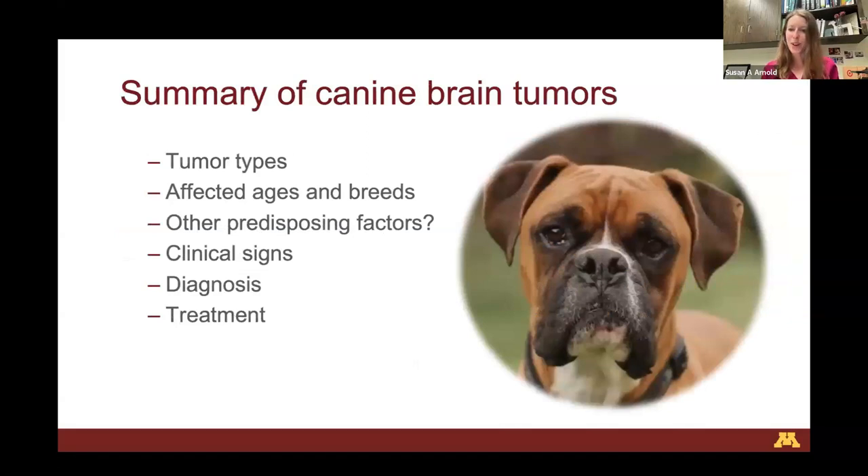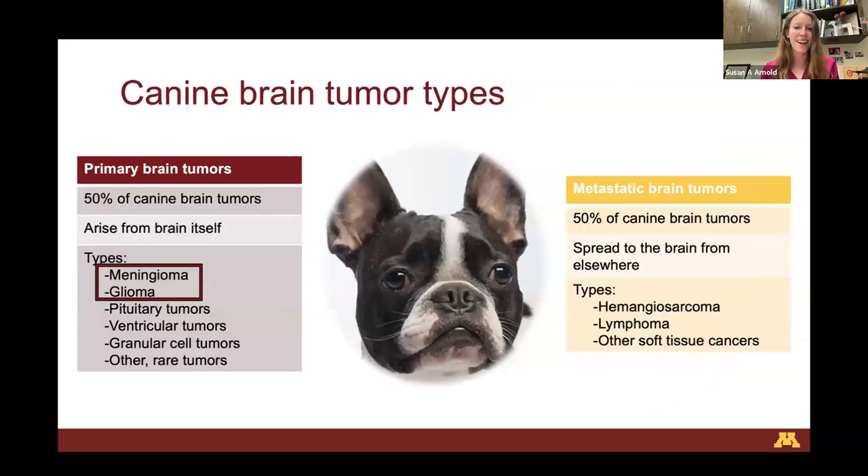The first majority of our presentation is going to be about different tumor types. Medicine is all about classifying things and whittling down lists, so we have lots of different tumor types to discuss. I'm going to limit the scope today to two different tumor types.